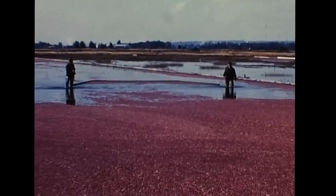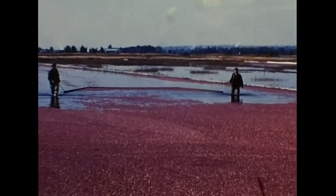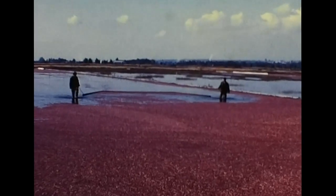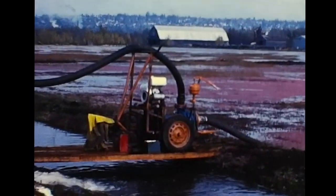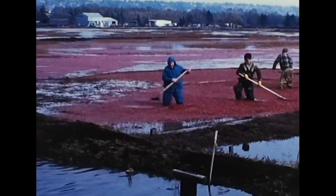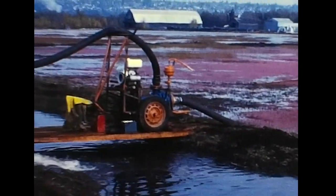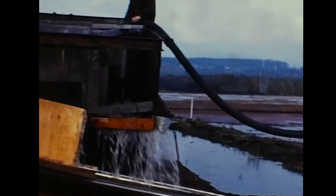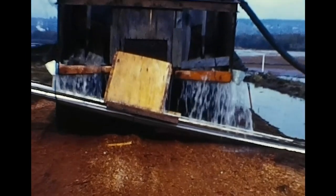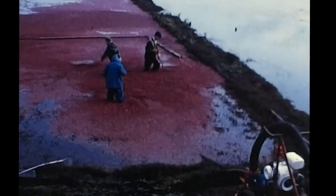The fruit is skimmed along the surface of the water and directed to a corner of the field where it is temporarily stockpiled. A pump is set up at the edge of the field; the intake hose is attached to a hopper submerged in the water. The fruit directed towards the hopper by field hands is drawn into the intake hose and discharged into a waiting truck. The rear of the truck box contains a wire mesh retaining the berries but permitting the escape of the water, which is caught in a trough and directed back into the field.